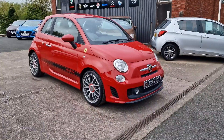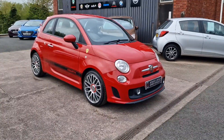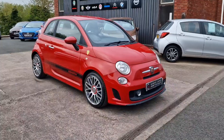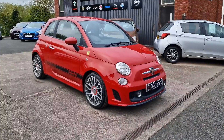Good morning ladies and gentlemen and welcome to Bowen's Garage. This is our latest arrival, 2015 on a 15 plate, Abarth 595 — the 1.4 turbocharged petrol with a 5 speed manual gearbox and 3 doors, finished in Officina red and it's covered just 34,000 miles.